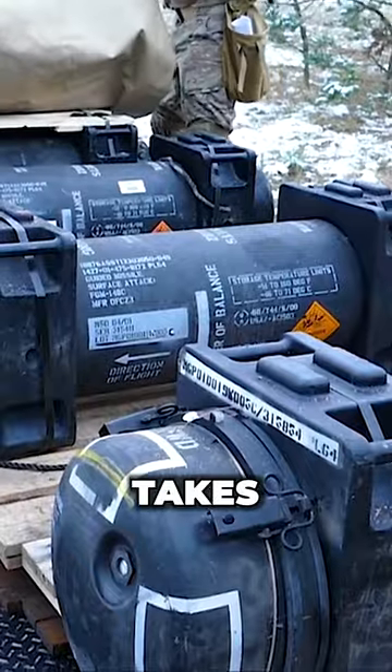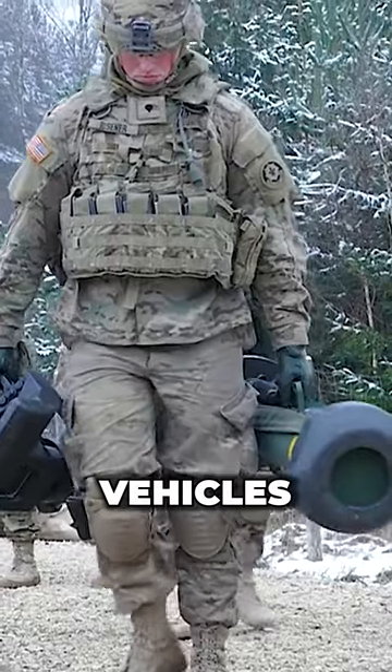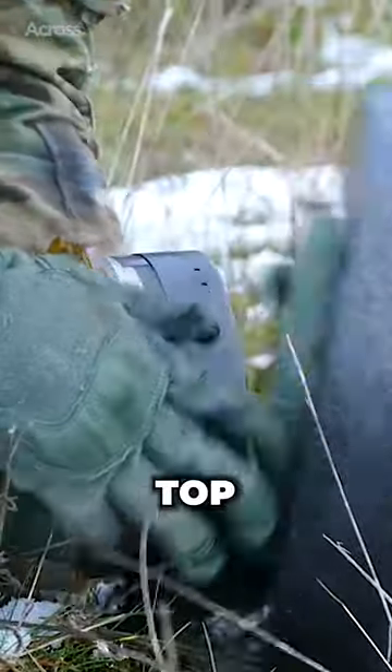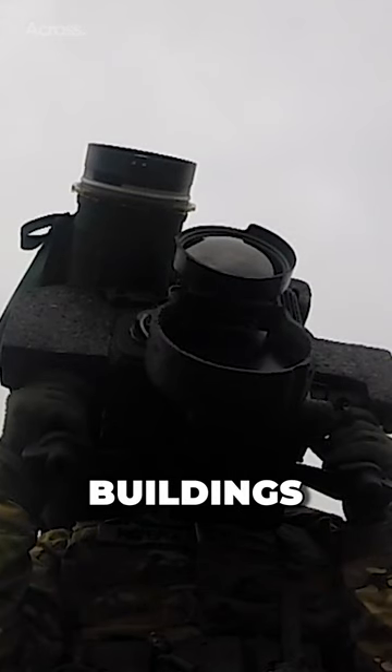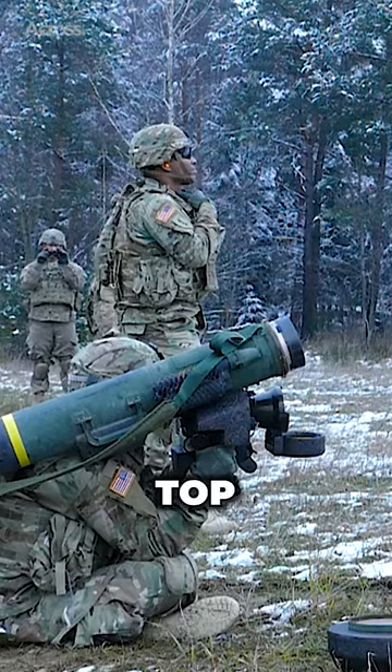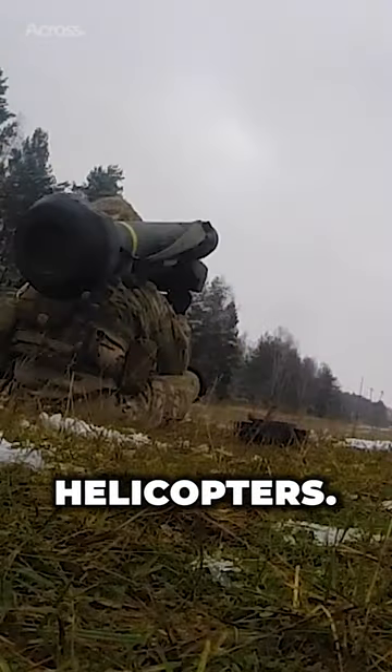The system takes a top attack flight profile against armored vehicles, attacking the usually thinner top armor, but can also make a direct attack for use against buildings, targets too close for the top attack, targets under obstructions, and helicopters.